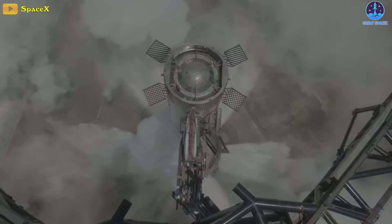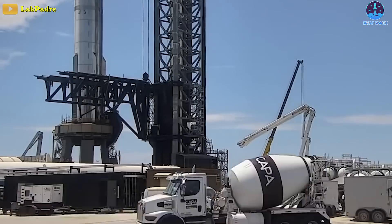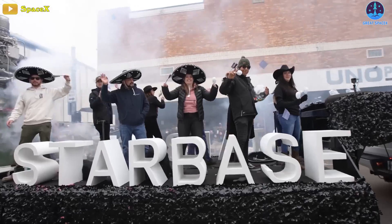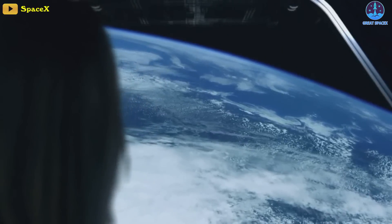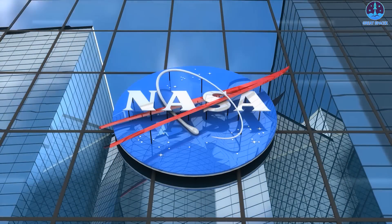To prevent another explosive event, SpaceX's engineers have been installing steel plates underneath Starship's launch pad meant to deflect the immense heat and forces caused by the Raptor engines. Sunday's test marked the first time SpaceX attempted to test the deluge system while igniting the engines, and the result is night and day - a much better outcome. Huge congrats to the entire SpaceX team; every person who works for this company is amazing, and all of you have and will change human spaceflight forever.